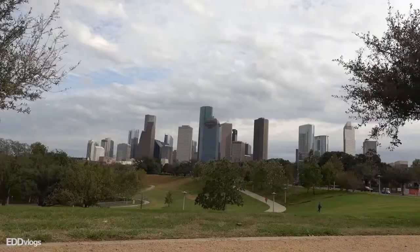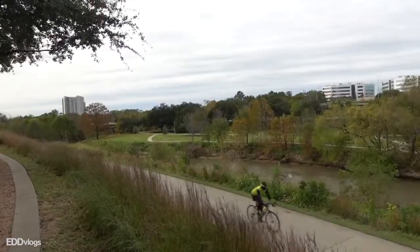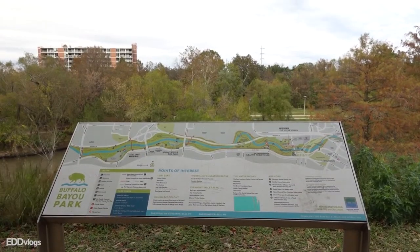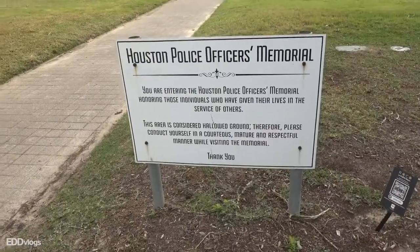The theme for today is going to be views. I want to take you to some very cool and interesting locations around the park so that if you ever choose to visit here in the future, you can check them out on your own. So if that interests you, come with me.